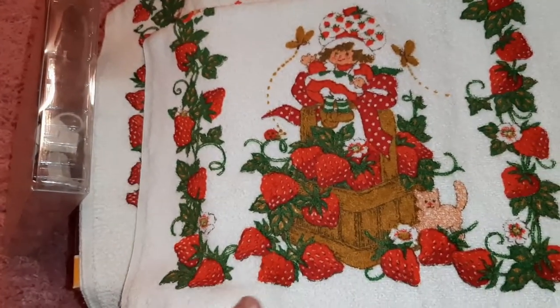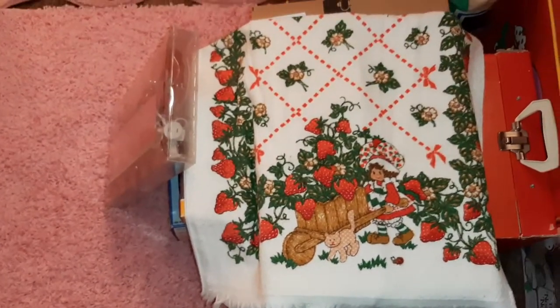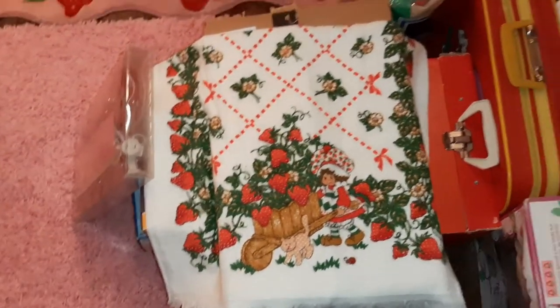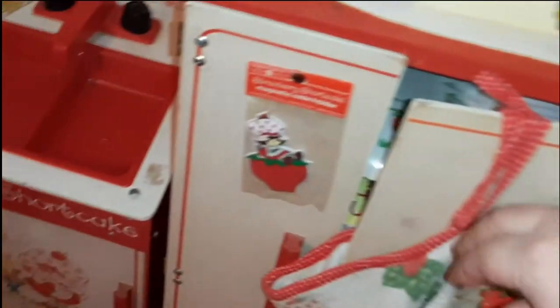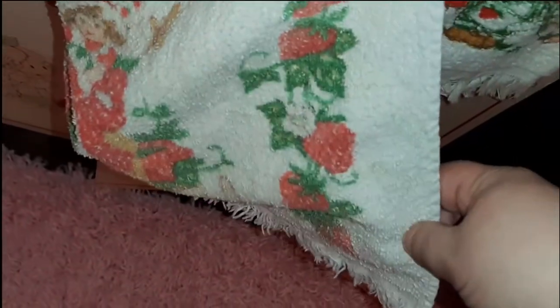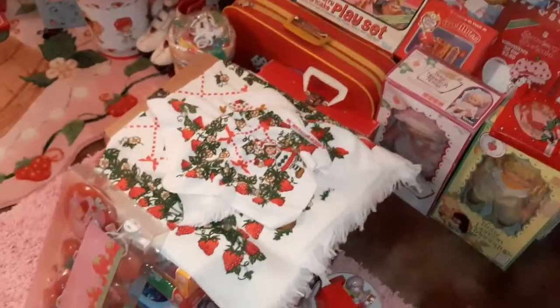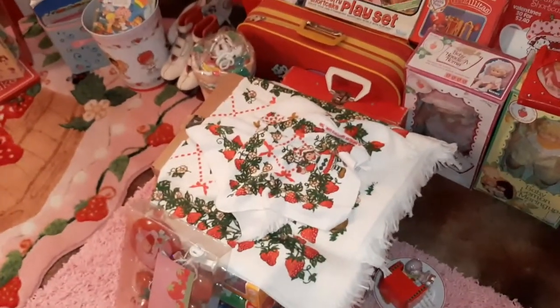There's a hand towel and a big towel. I feel like I have the hand towel — my mom actually made this hand towel into an apron for me when I was little. And I do have the bigger size towel, so those will probably end up on my eBay store as well.